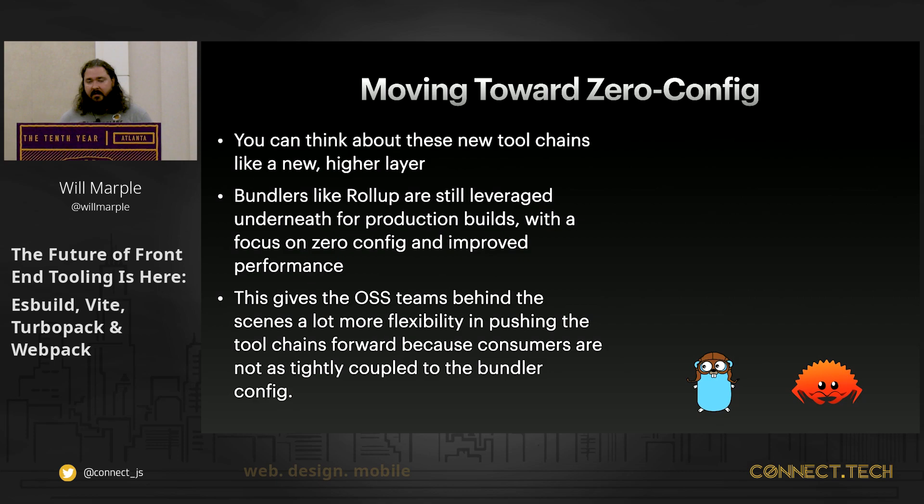ESM in the browser is not the only strategy these new toolchains are using to achieve better performance. In addition to server-side Node, we also have technologies like Go and Rust being employed. This is where ESBuild and SWC come in — libraries in active development that not only toolchains like Vite and TurboPack are leveraging, but lower-level bundlers like Rollup, Parcel, and Webpack are also using to speed up their build chains.